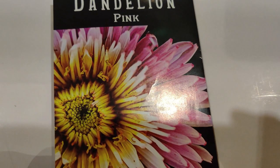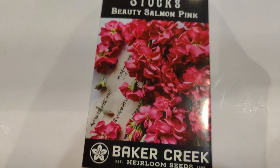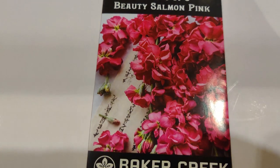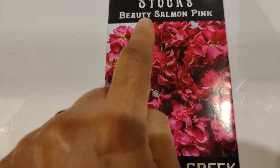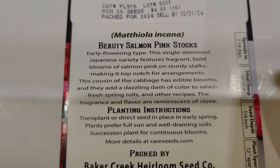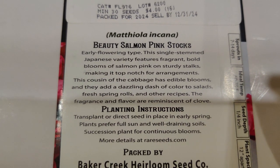I heard when you make a tea out of it, it's good for your kidney or liver — anything that helps your health. Next is Stock — look at that beautiful salmon pink, all the flowers along the top of it. I've heard that stock smells really good, so we'll find out when I grow it.